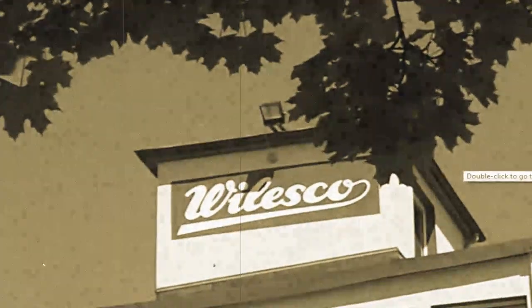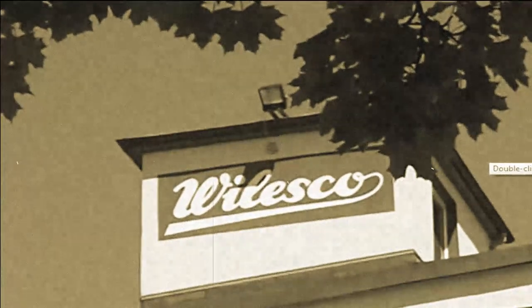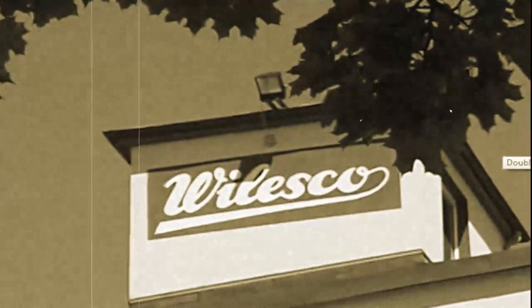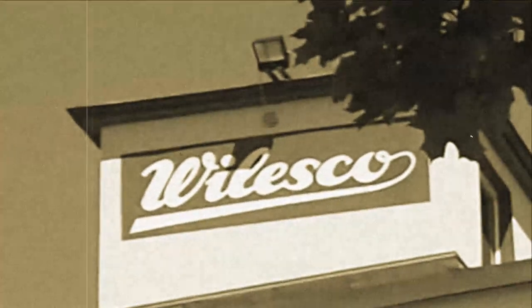Walesco are based in Germany and they make model steam engines. Now Walesco claim to have the largest model steam engine factory in the world. I don't know if that's true — in the UK we have Mammoth — but Walesco claim they are the largest.